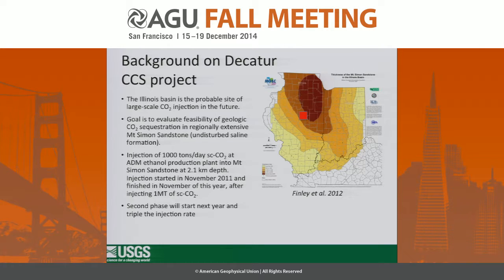A little bit on the background of the CCS project: the Illinois Basin, in particular the Mount Simon formation shown here, is one of these undisturbed saline formations, and the goal is to evaluate the feasibility of geological sequestration here. There's a large project led by the Illinois State Geological Survey in conjunction with ADM, the producer and provider of the CO2. For the last three years — stopped two days before Thanksgiving — they injected roughly 1,000 tons per day of supercritical CO2 right above the basement. This was the first phase of the project. The second phase will triple the injection rate at a second injection well just to the north, starting next year.